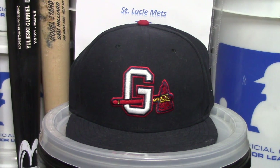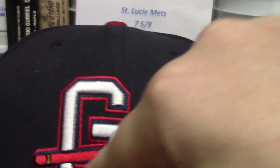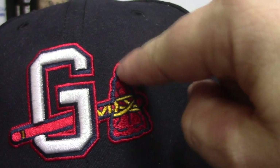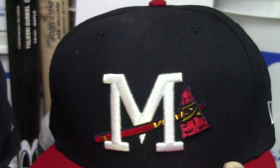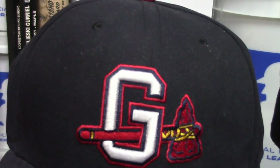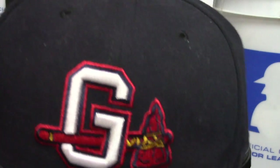With the standard Atlanta Braves theme going on — which is what I liked about it — they have a nice standard G with red lighting on the outside to highlight it. Then you have your tomahawk chop going right through the G. I've seen in my other videos, like on the Mississippi Braves, it's the exact same tomahawk, so I like how they do that. It shows that they're both related as an affiliate.